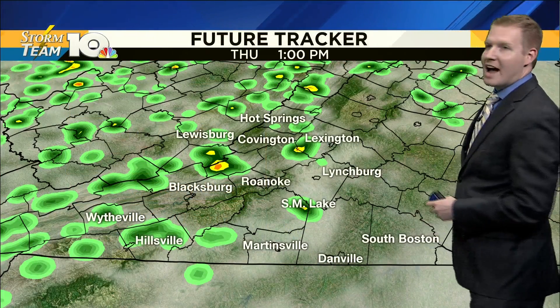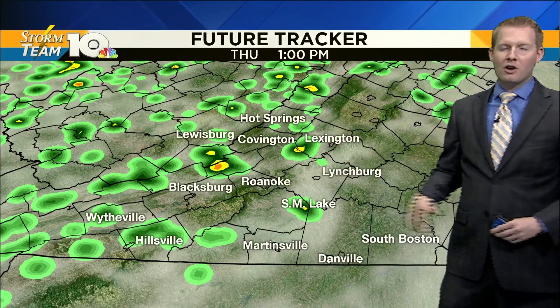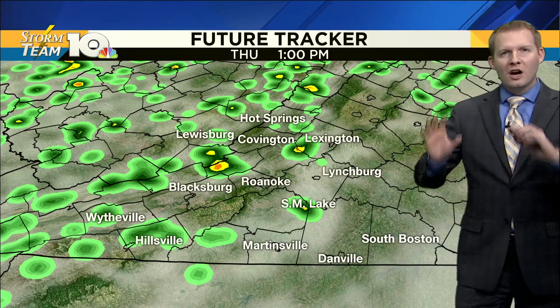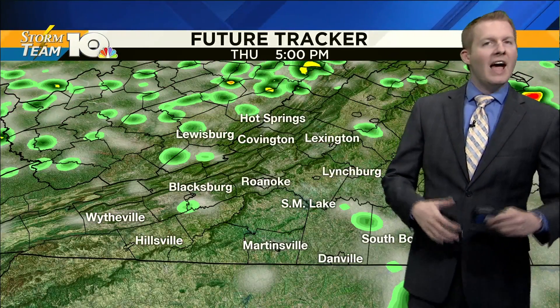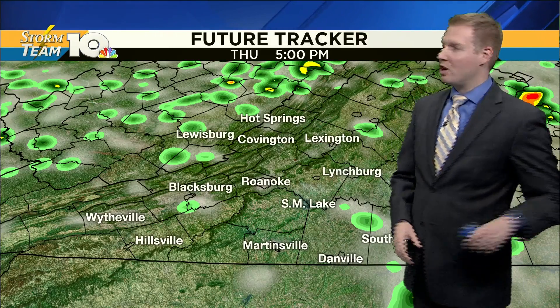This is what the radar could look like in the next hour or two — a few scattered storms out there. Some of these could be on the stronger side, mainly for us in the 64 corridor: Covington, Lexington, and Hot Springs. The biggest severe threat is for those towards DC, Maryland, and into parts of Pennsylvania. So most of us are going to go without seeing any kind of damage with these storms. Some good news there, but on an isolated scale, we could have a damaging wind gust.